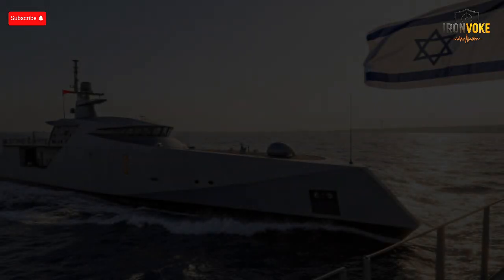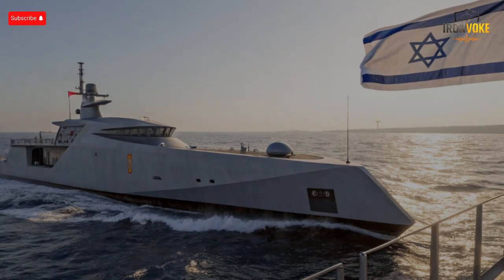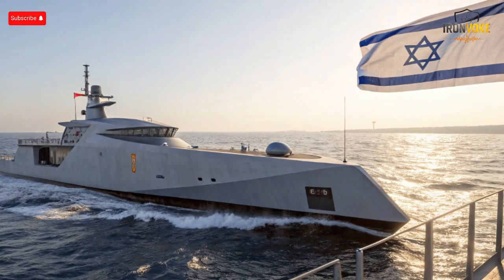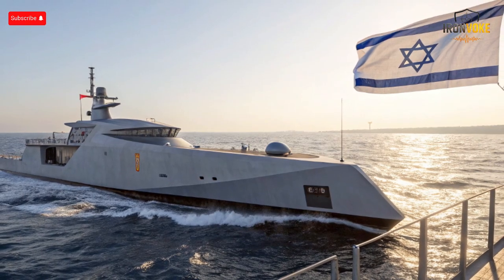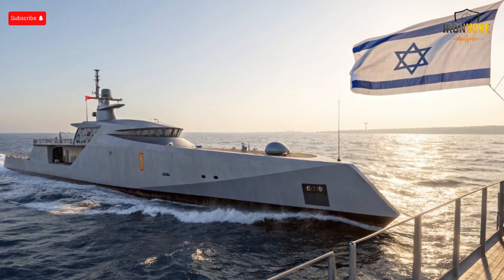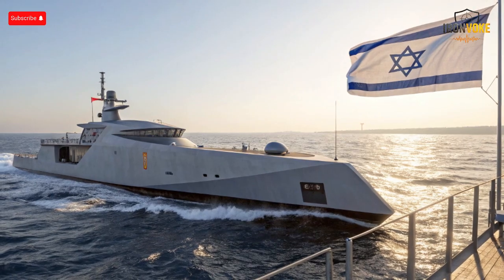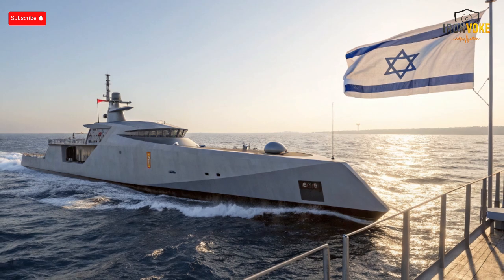Israel is revolutionizing its naval power. The SAR 6 corvettes aren't just ships — they're high-tech, multi-mission platforms capable of defending coastlines, launching precision strikes, and integrating advanced air and missile defense systems. Let's dive into the technology behind this naval upgrade program and see why the SAR 6 is a game-changer.